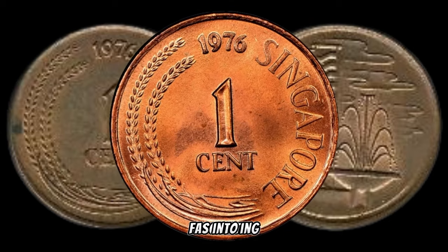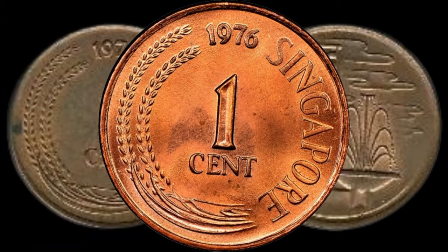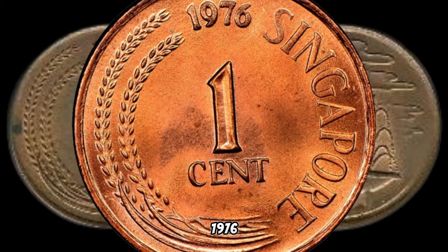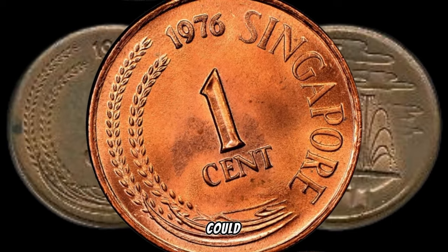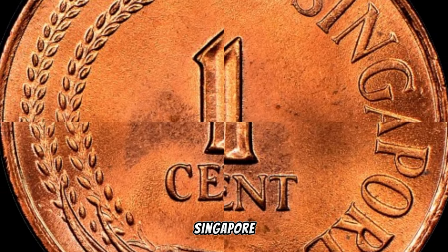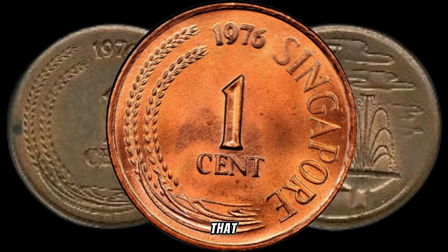We're embarking on a fascinating journey into the world of numismatics to unravel the hidden value of the 1976 Singapore 1-cent coin — it might just be the key to unlocking some big money. The year 1976 holds significance not just globally but for Singapore as well. As the world celebrated its bicentennial, Singapore too marked an important chapter in its history. The 1976 Singapore 1-cent coin was minted to commemorate this momentous occasion, making it a piece with historical weight that collectors often seek.